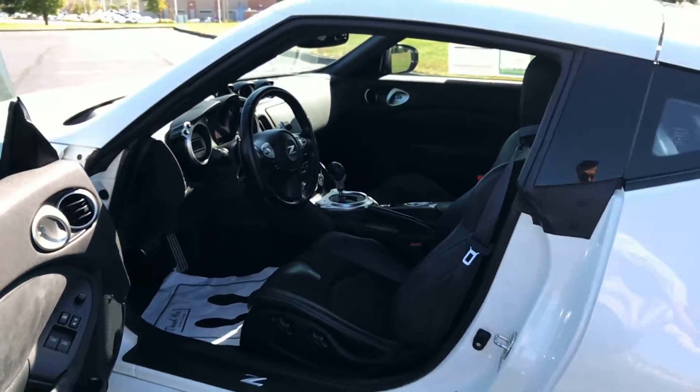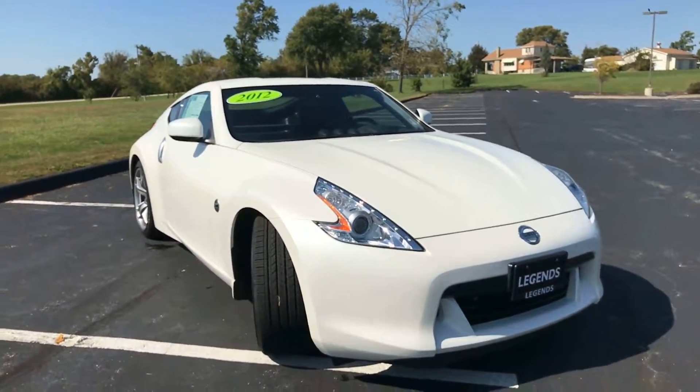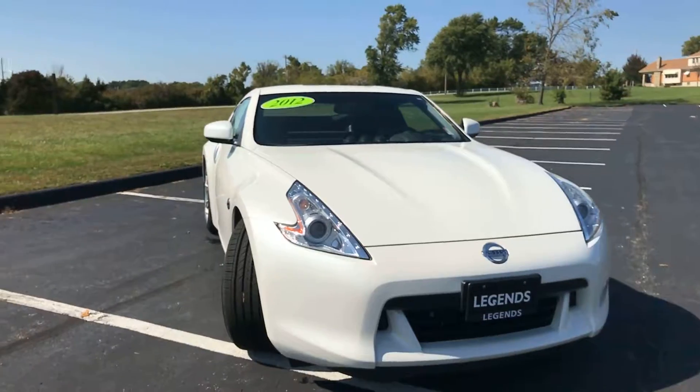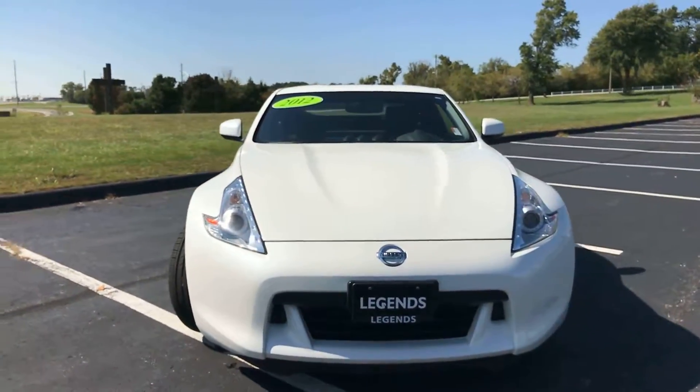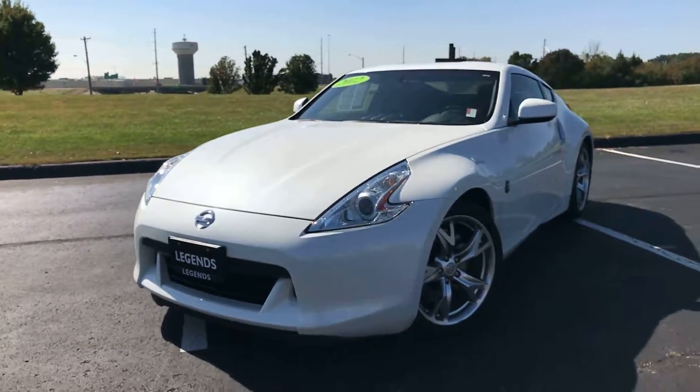It's also a push-button start vehicle. Overall, what you see is what you get — a very clean Touring 370Z, well taken care of with very low miles and a lot of power. Come check it out today at Legends Toyota of Kansas City off of I-435 and Parallel Parkway.